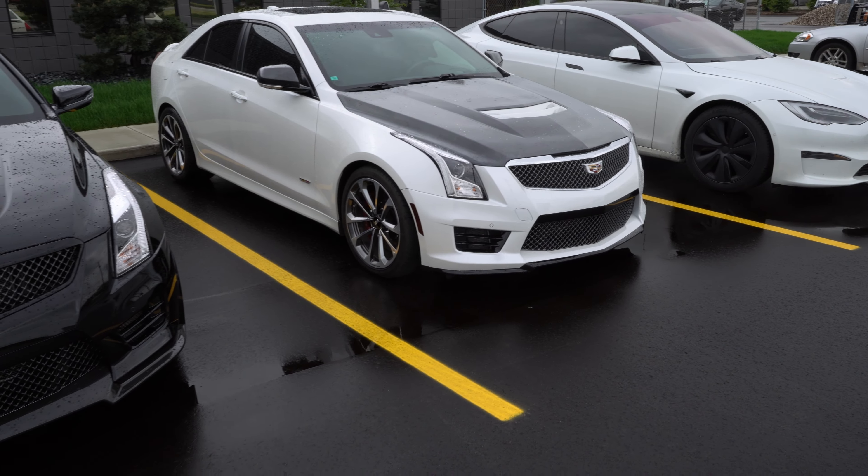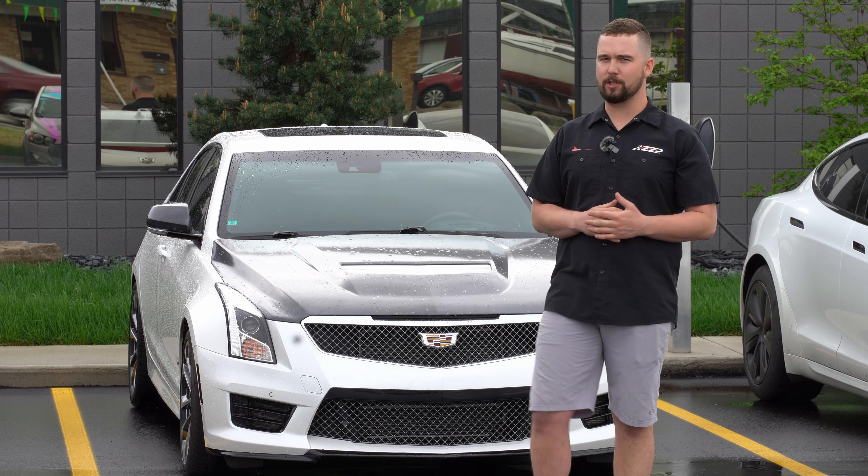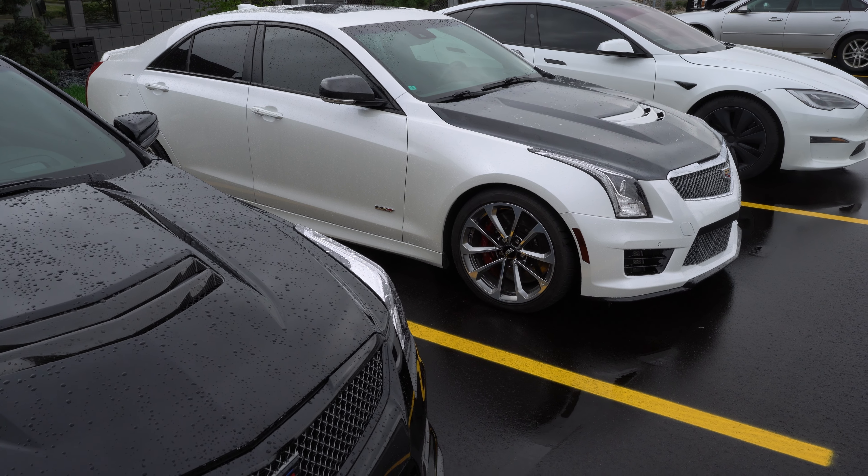First car here, we got a full bolt-ons — intakes, downpipes, fuel cam. Picked up about a hundred wheel horsepower at the tire. It's an eight-speed auto, killer daily driver.